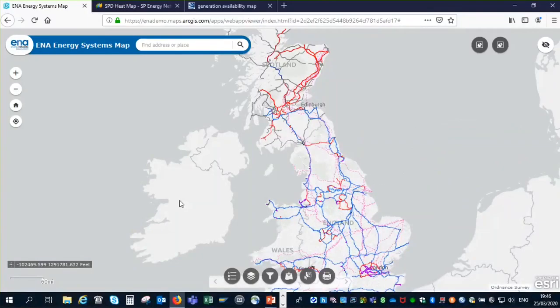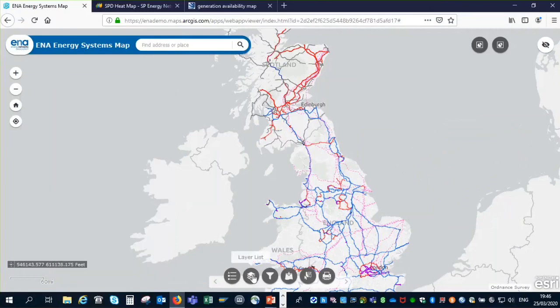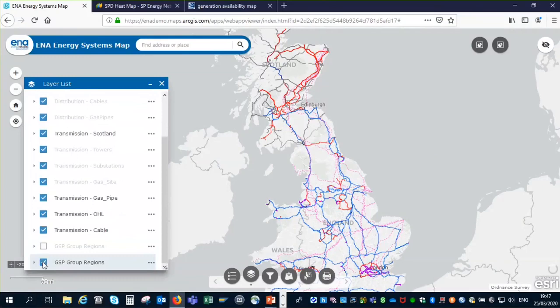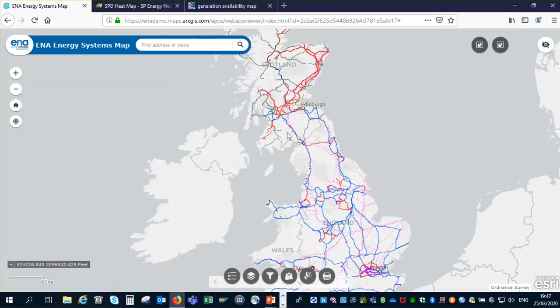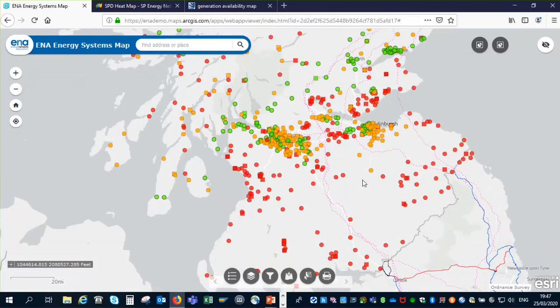We're now seeing a view of all of the UK transmission assets — gas and electricity — with a legend describing all the different parts of the network. You can also switch on different layers of data. A useful one to show is the GSP group boundaries for the electricity distribution network, so you can see where the owners of the different parts of the energy network are. As we scroll into more detail, we start to see more detail appearing on the map, beginning to look like the heat maps you might see from individual companies.